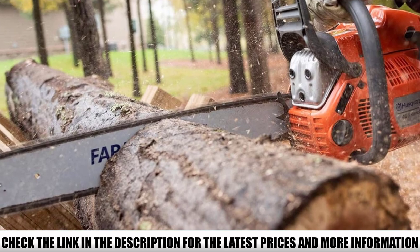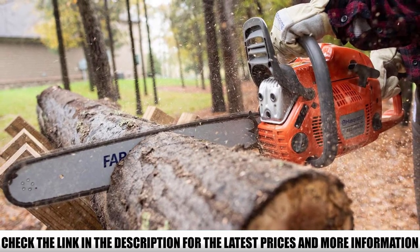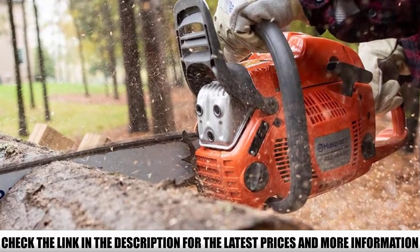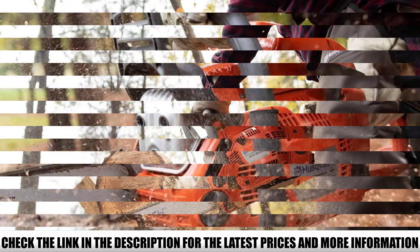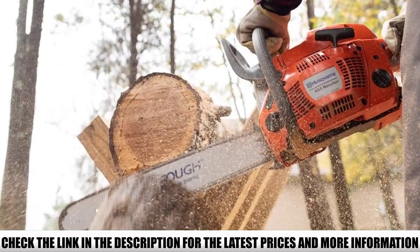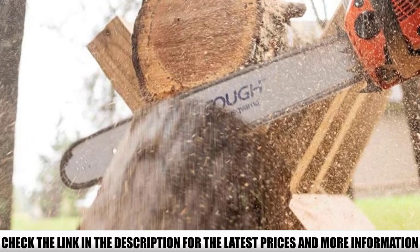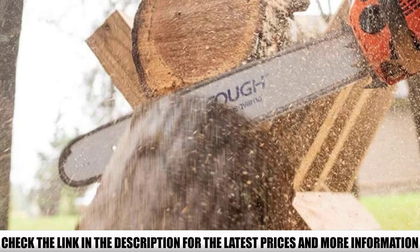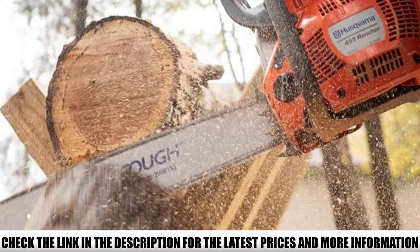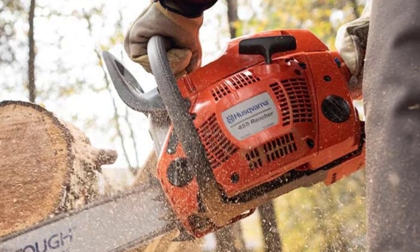X-Torque engine technology reduces fuel consumption, allowing for longer runtime. Smart Start technology ensures that the engine starts with fewer pulls. To enhance user comfort, the Rancher 455 incorporates advanced low-vibration technology which reduces vibration levels in the system. The advanced air injection technology keeps larger particles of dust and debris from reaching the air filter, so the filter has a longer life and you will have to change it less often.